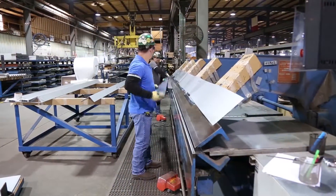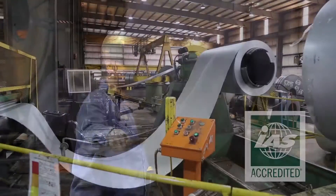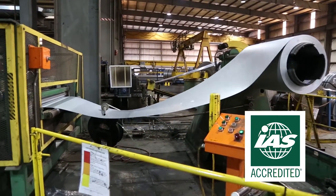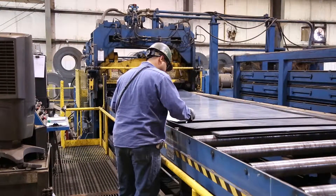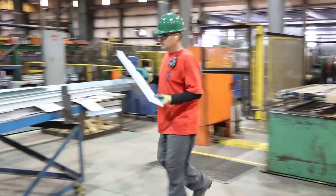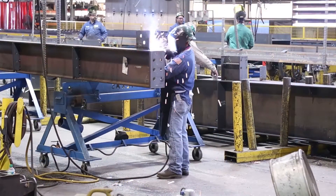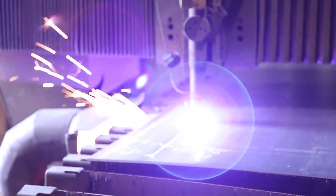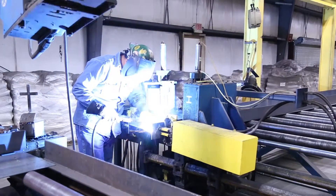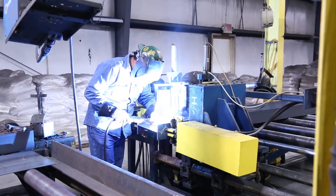Metal buildings are engineered and fabricated in a quality-controlled environment. All MBMA building manufacturer members are accredited by the International Accreditation Service through the IAS AC472 program. During the fabrication process, little to no steel scrap is generated, meaning less waste in the plant and almost no waste on the construction job site. MBMA members focus on the efficient use of water, gas, and electricity during the manufacturing process. They adhere to strict air quality guidelines during automated and manual welding operations in accordance with environmental standards.